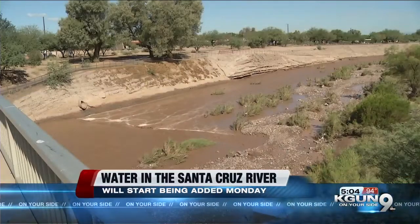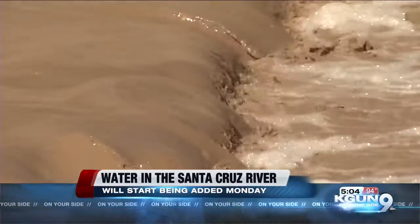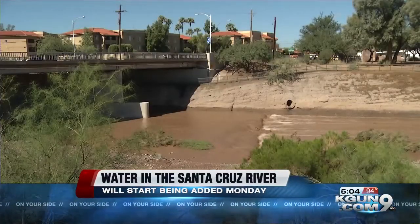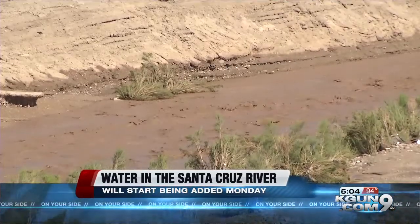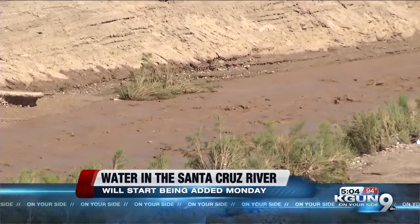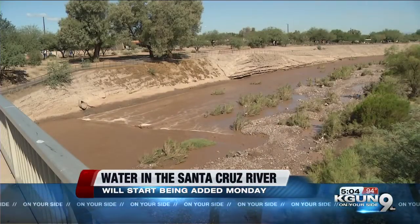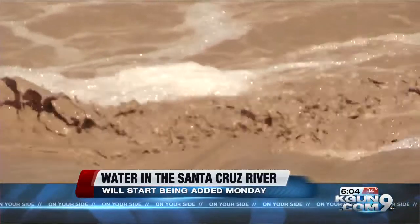Now, if you take a look at your screen, you can kind of see what the river looked like when there was water in it. This project will release up to 2.8 million gallons of reclaimed water daily. Reclaimed water is highly treated wastewater provided by Tucson Water, and it currently represents about 10% of the water resources used in the community.